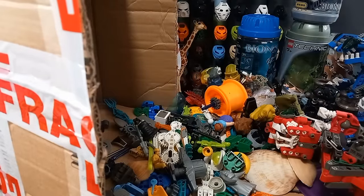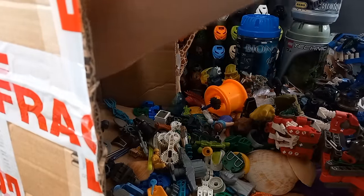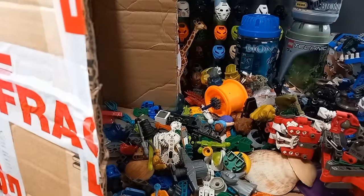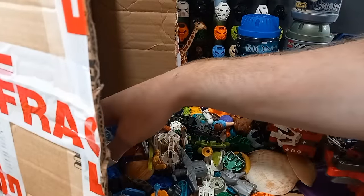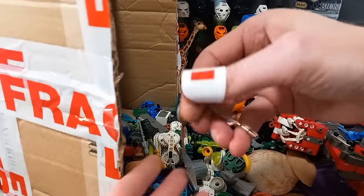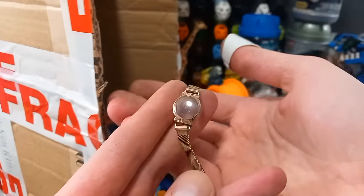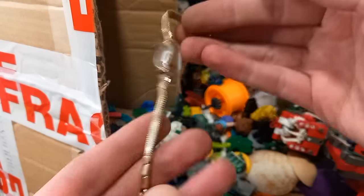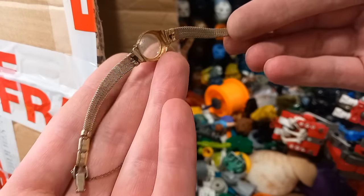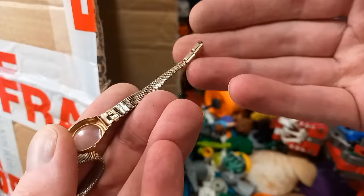More bones for the T-Rex. Another leg. Ooh, what's this? Another bracelet — oh no, a watch, without the watch face. Useful. Is it too much to hope for solid gold? Nah, I can't see any markings.